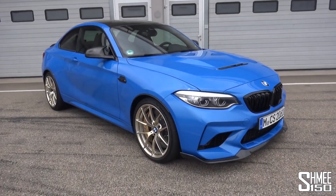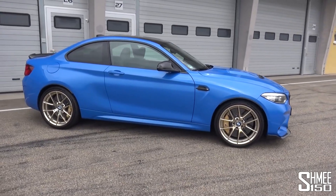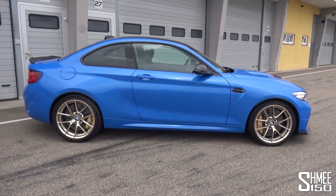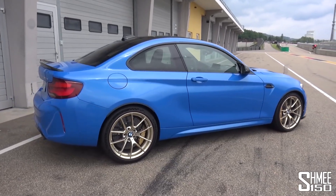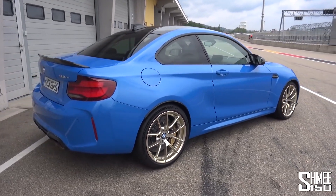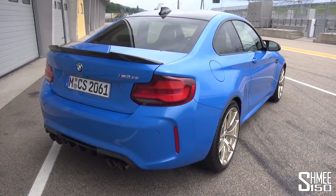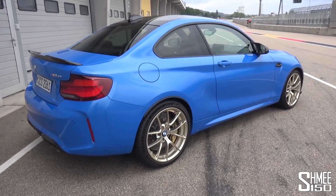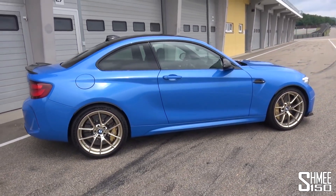Here in the pit lane, let's start with a walk around to go through all of the details of this car — the things that BMW M have changed when creating the M2 CS. In a second we'll also check out the interior, get it started up, hear how it sounds, and of course take it for a first drive here at the Saxon Ring. The car I'm looking at right now is very much in the launch specification. The body colour is Misano Blue, which is one of only four choices available for the M2 CS.